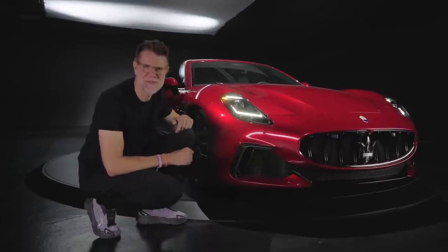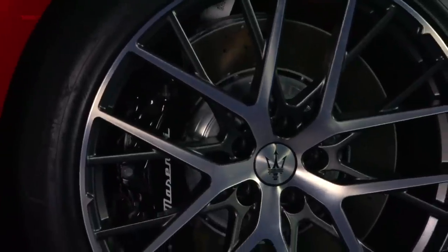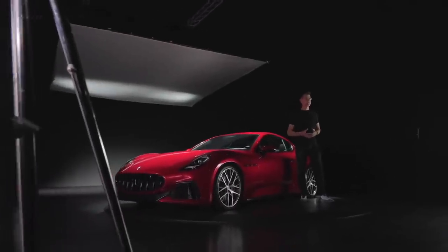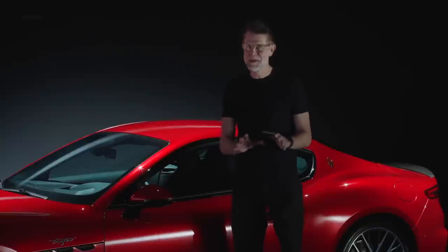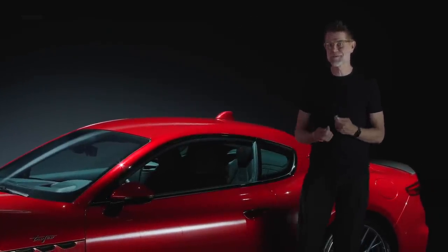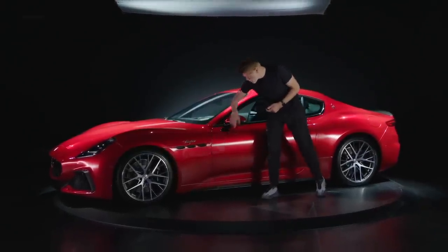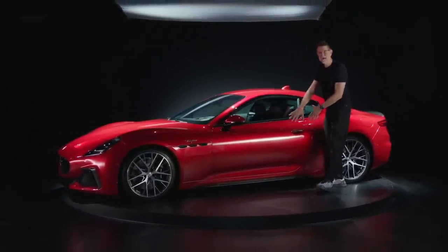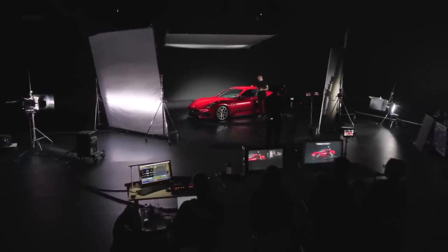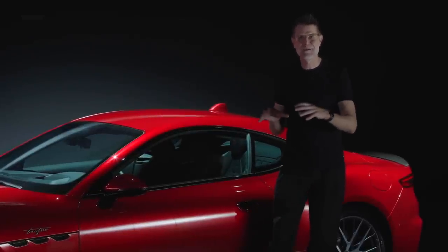Let's take a look at the side of the new Gran Turismo. You can really appreciate the clean construction and the amazing proportion. Clean design is the most difficult thing for a designer because there are so many things in your way — you have to consider the glass drop, the hinges of the door, side impact. But still, with tight collaboration with the engineering team in Modena, we're able to create this very, very pure sculpture — a very pure fuselage design of the door and the rest of the car.